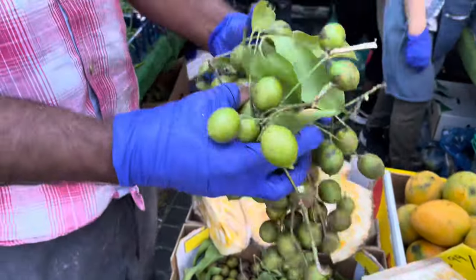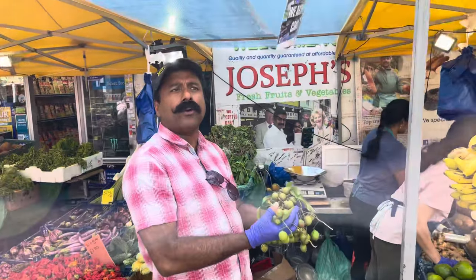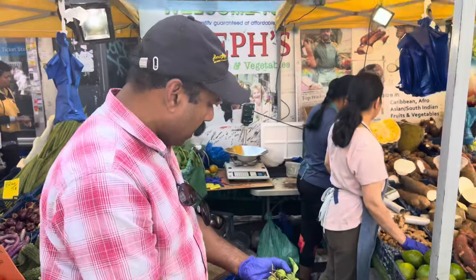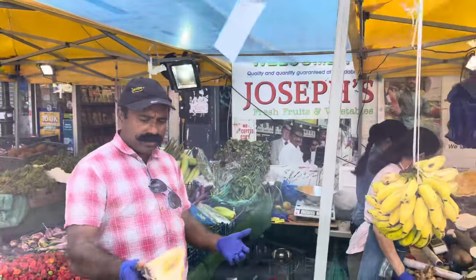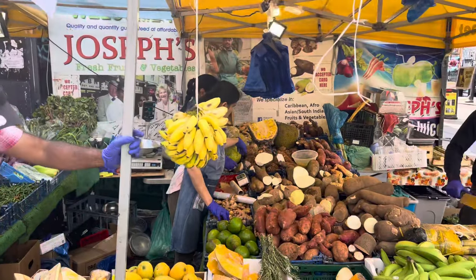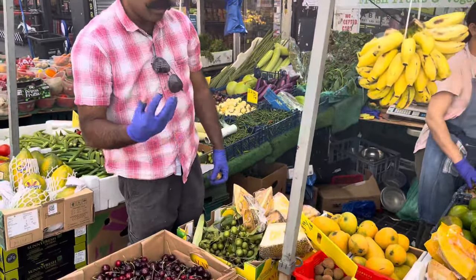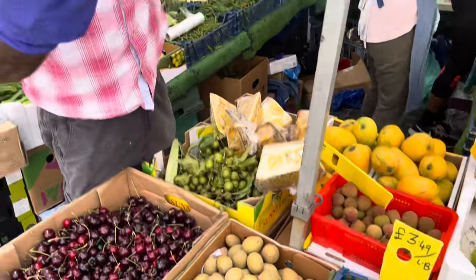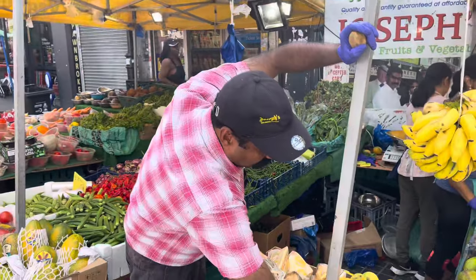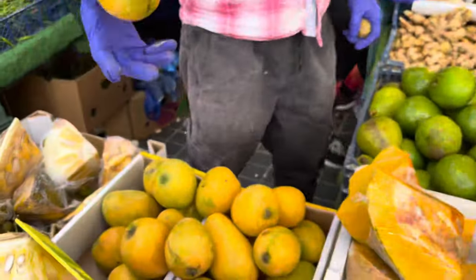This is a guinep — it's full of vitamin C, good for you, good for the hot weather. This is from Jamaica. We have a jackfruit — I just cut it before, the big jackfruit. We have a nice berry here — you can eat it or you can make a juice. And we have a Julian mango — the best Julian mango from the Manchester Spring Ground.